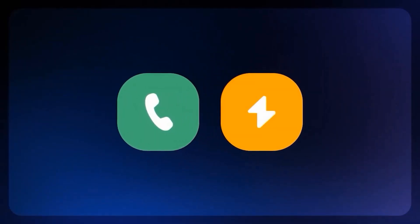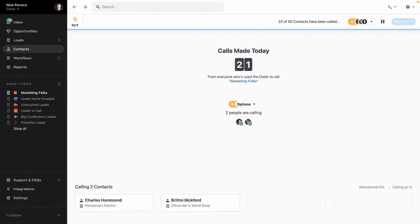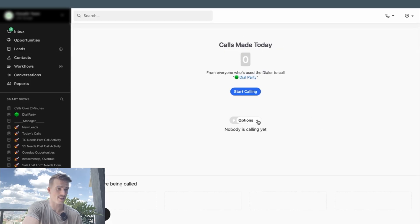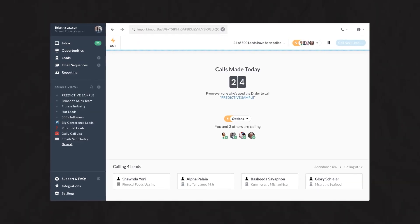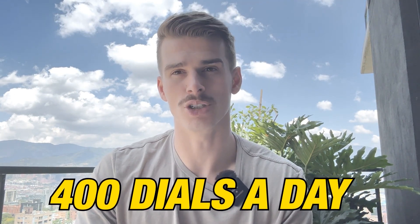The Dial Party Smart View is one of the best because it allows you to put multiple people in the dialer at the same time and leverage Close CRM's predictive dialer. By selecting the call dropdown, hitting manage, and toggling your options on to set up predictive dialing, if you have multiple people in the dialer, you'll actually be able to call at a higher multiple — two people inside the dialer calling three or four people at once. You could find yourself making three or four hundred dials a day.